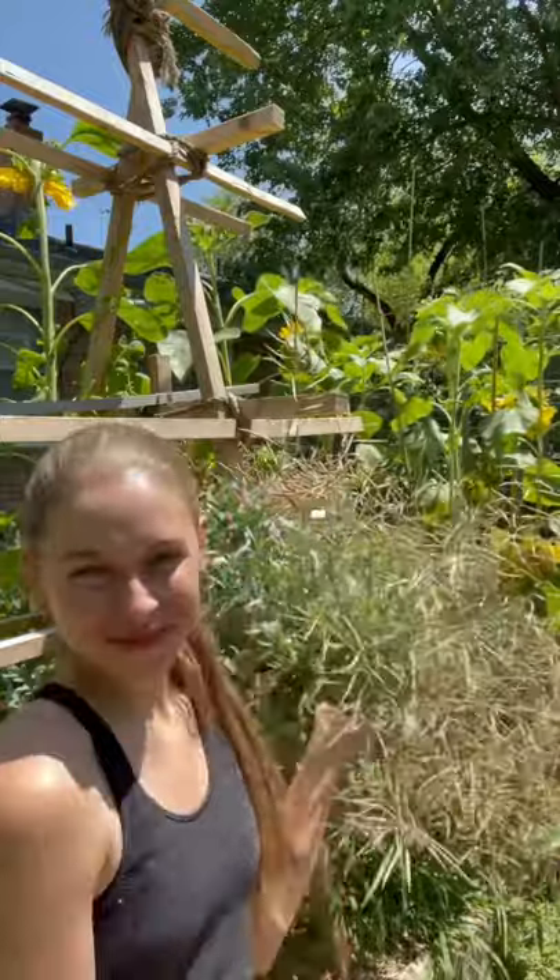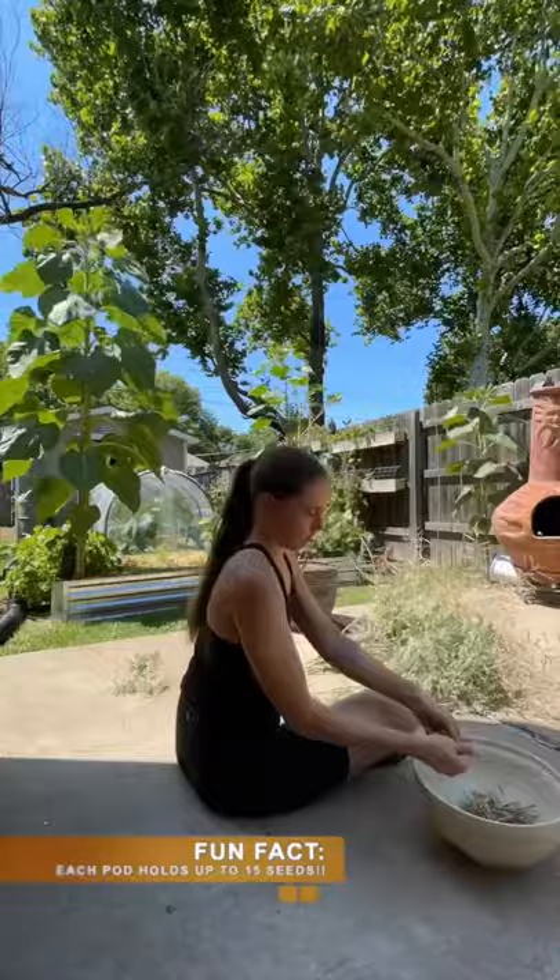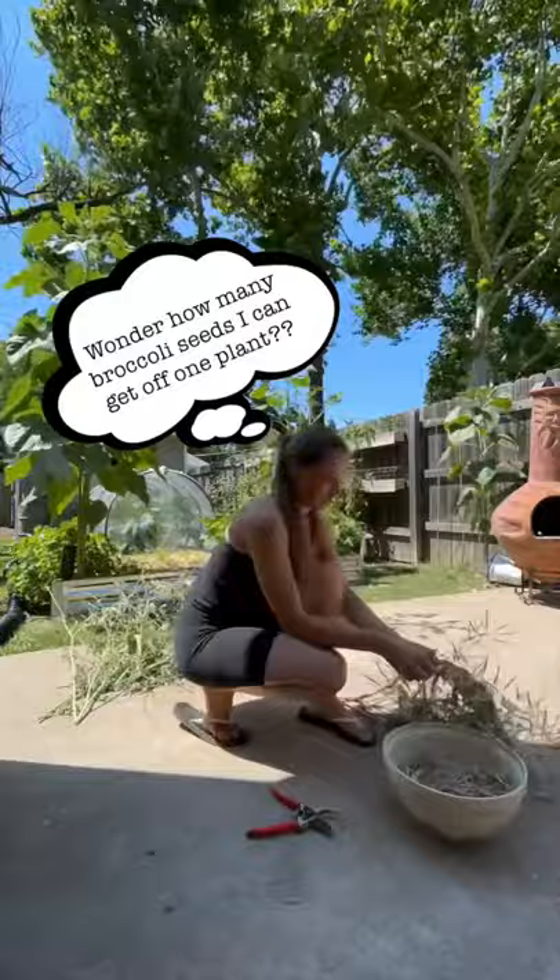Hey, I'm Bree and this is my broccoli plant that I've been letting go to seed for the last two and a half months. I wanted to dive deeper into seed saving this year and I wondered just how many broccoli seeds I could get from one plant. So I harvested the plant,